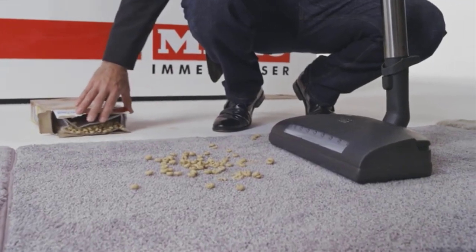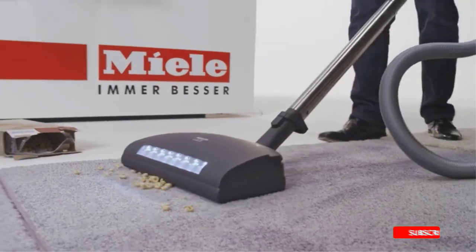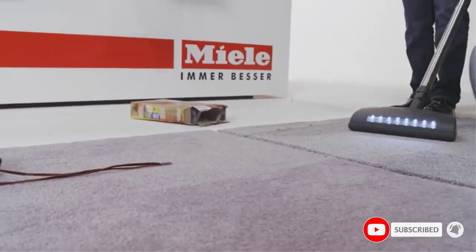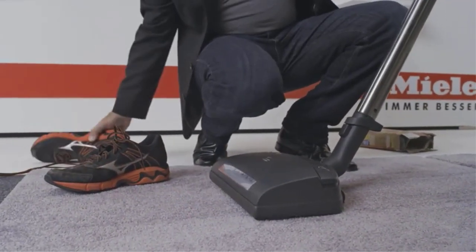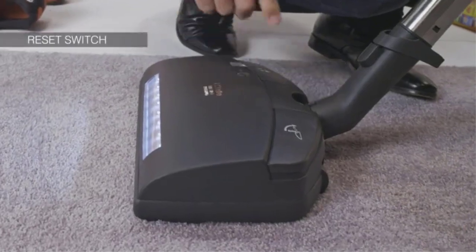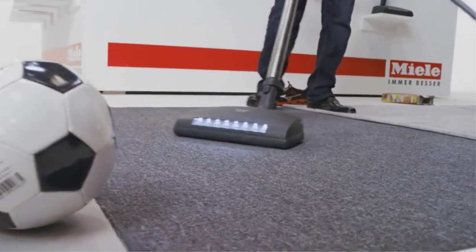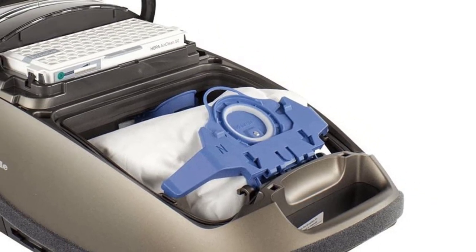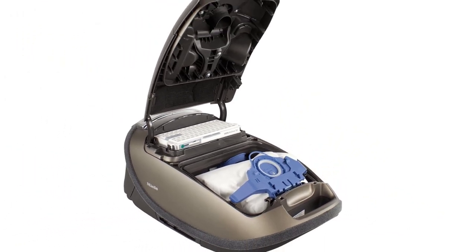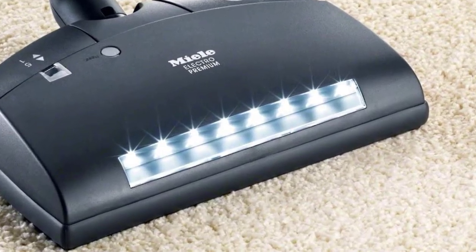The Brilliant also includes the XL Parquet Twister, providing 180-degree rotation for agile yet gentle care of smooth surfaces. A telescopic, electric, stainless steel wand and long electrical cord with one-touch automatic rewind provide a total cleaning radius of 36 feet. The Complete C3 Brilliant is equipped with a deluxe comfort grip handle with six-stage suction controls, plus an automatic setting and Electro Brush controls. Innovative LED underbody lights and an illuminated parking system make for a truly luxurious cleaning experience. Other conveniences include three integrated accessories — a dusting brush, upholstery tool, and crevice nozzle — conveniently integrated into the canister, and a 3D bumper.